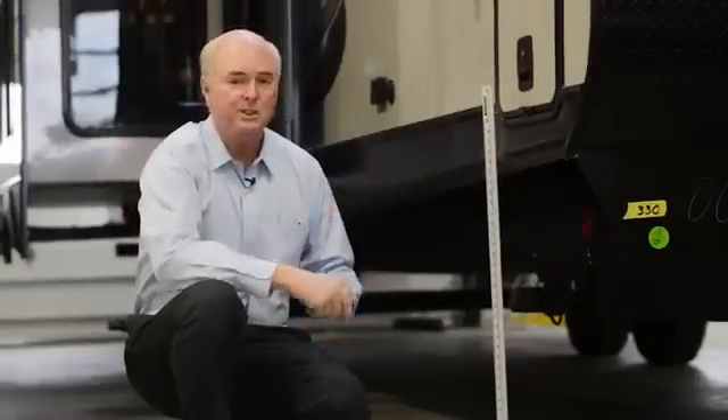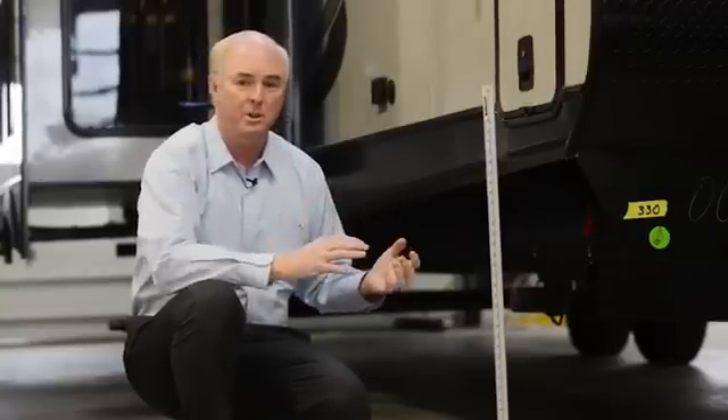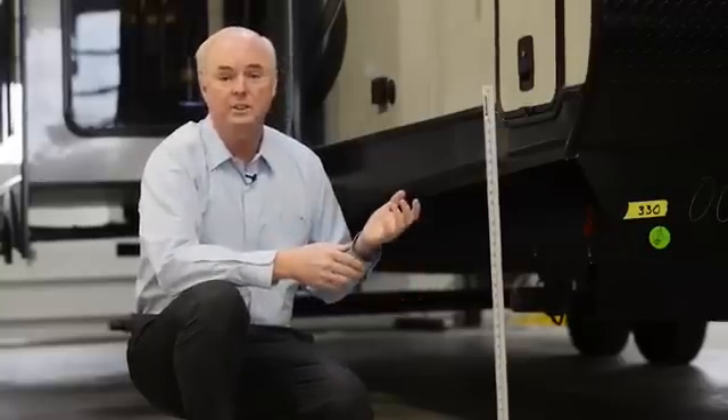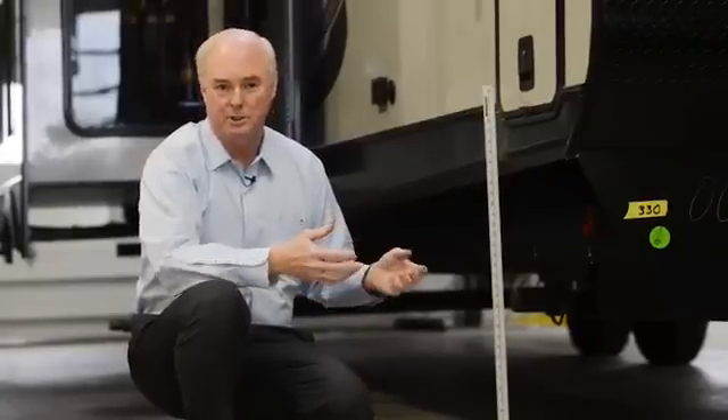At first glance, that height wouldn't seem to make a lot of sense, because a taller trailer is going to take a lot more power to pull it through the air. The sidewall can catch a lot more crosswind, and the center of gravity is much higher. So these taller trailers aren't necessarily our favorite ones to tow around, especially on the racetrack.